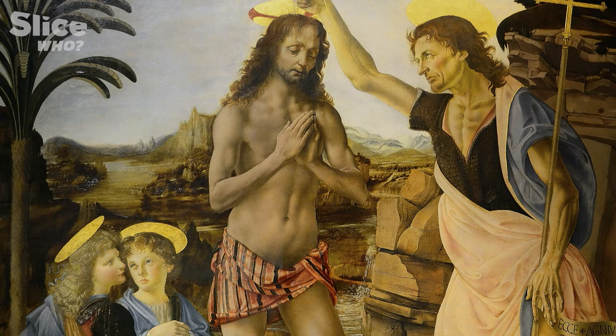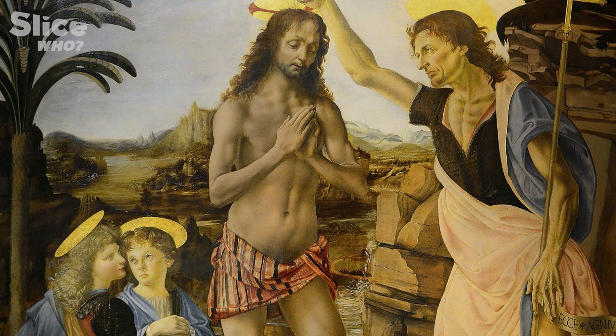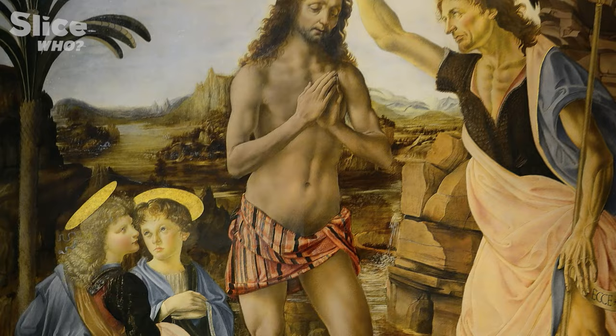The Baptism of Christ is a testament to this collaboration. Started by Verrocchio, this work was finished by Leonardo da Vinci, to whom the angel in the extreme left of the painting has been directly attributed.